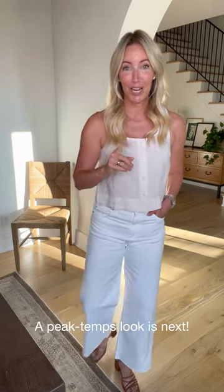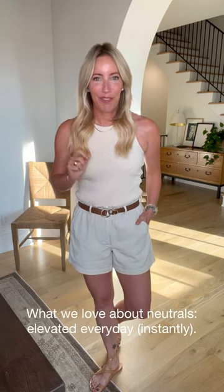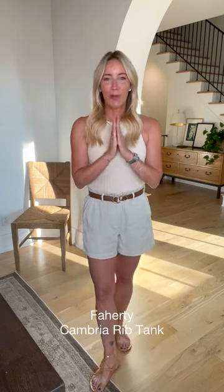I've got a really fun look for a hot day or night coming up. Look number two — the best part about neutrals is they elevate every day, can take you wherever you need to go, and instantly look put together. Taking this fabulous tank from Faraday — you know what we love so much about Faraday is the fabrics.